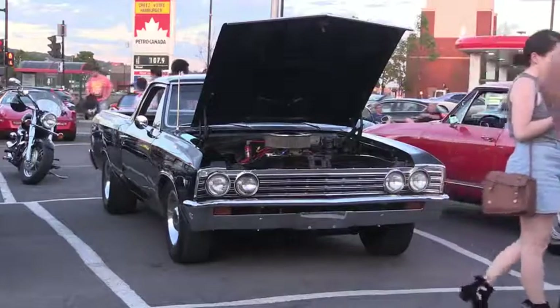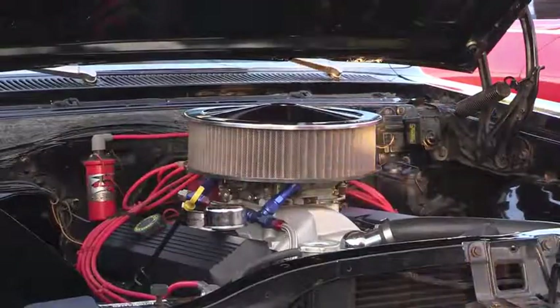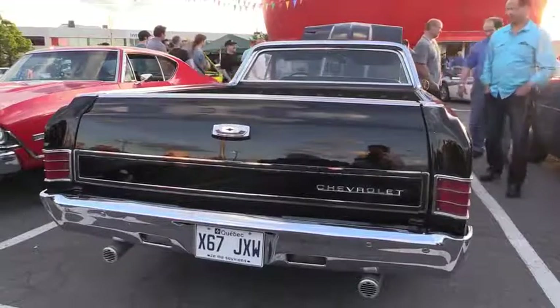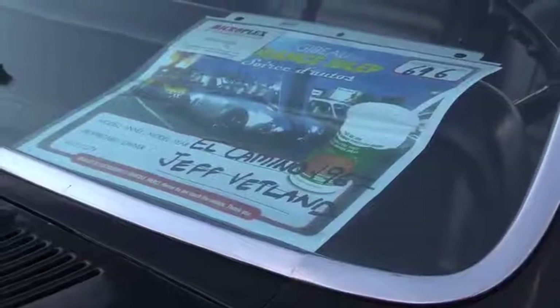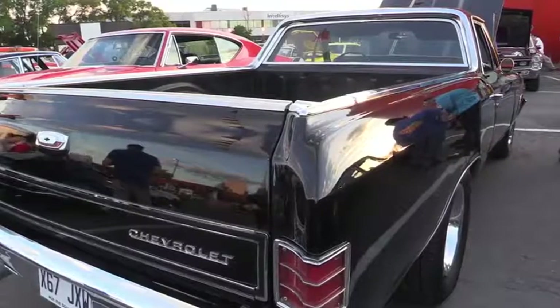This is a 1967 El Camino with a 454 HO motor, 430 horsepower. They did not originally come with a 454. This car has been modified, and I love driving it — it's a lot of work to keep clean.